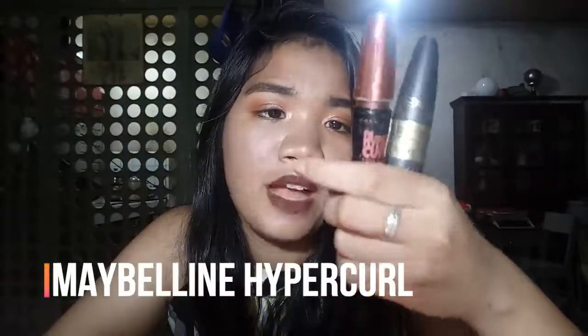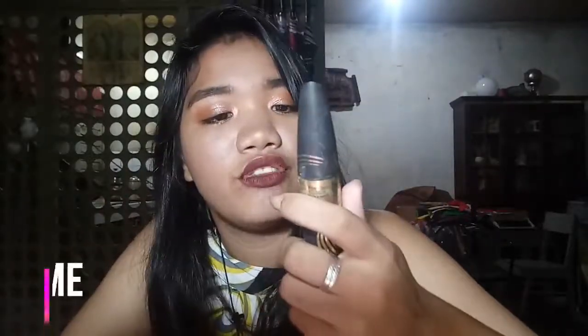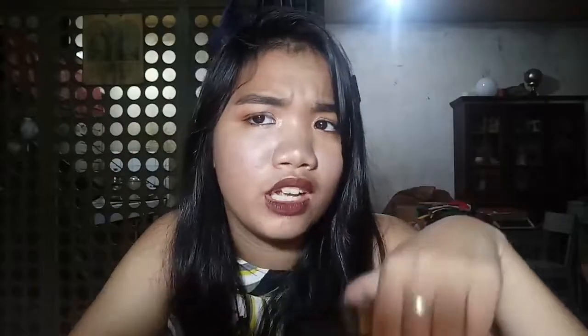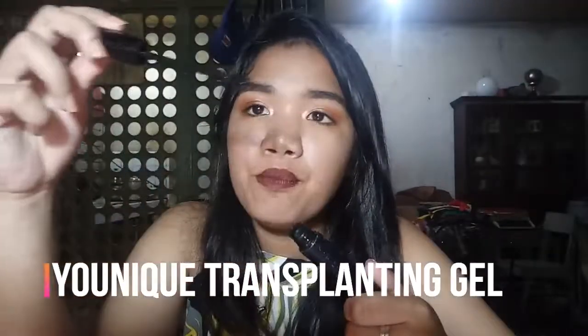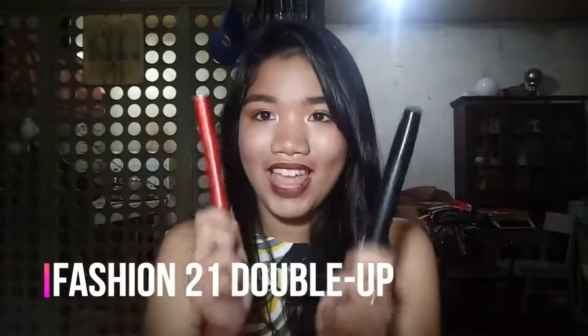Next up is mascara — I have no concealer because I lost mine. So for mascaras, I have a few. Two are already dry: the Maybelline Hyper Curl Volume Express mascara and the Max Factor Velvet Volume Full Lash Effect mascara — both dry but I keep the Max Factor one to use as a brow product. The two I'm currently using are the Unique transplanting gel — the problem is it makes my lashes stick together when used on both upper and lower lash — so I mix it with another mascara for a longer lash look.